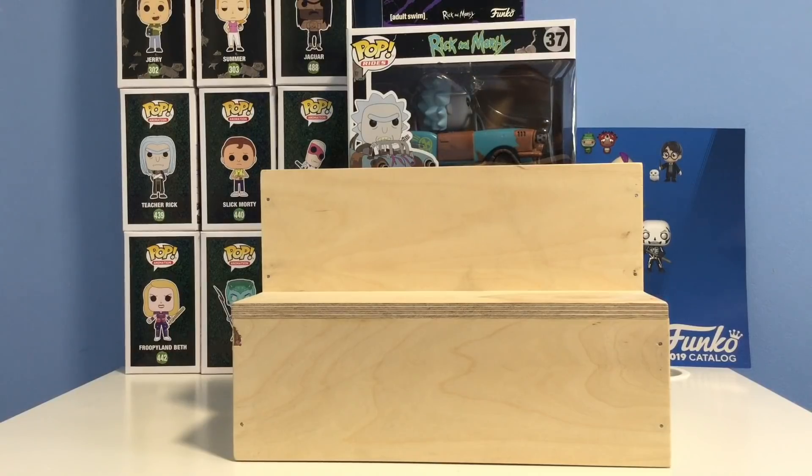A chase pop, if you don't know, is a common pop that's harder to get. There's a one-out-of-six chance of getting it — basically in a case of six shipped to a store, one of those pops is a chase. It could be glow in the dark, flocked, or a slight difference in the pop. I made a whole video about that — the link is in the description below.